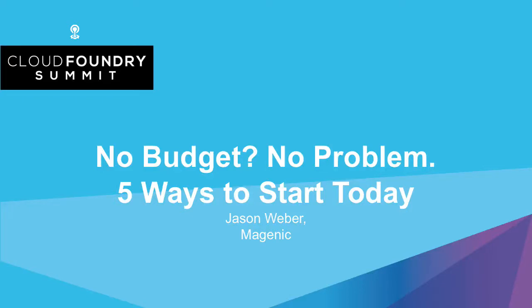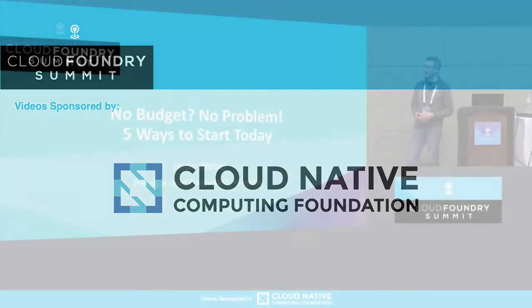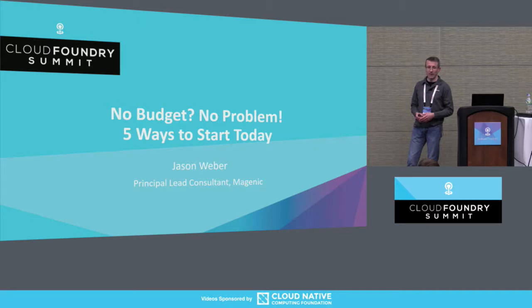My name is Jason Weber. I'm a principal lead consultant with Magenic, and this session came about from my experience and the experience of my colleagues performing a number of migrations into the cloud, Cloud Foundry, and other platform-as-a-service solutions.